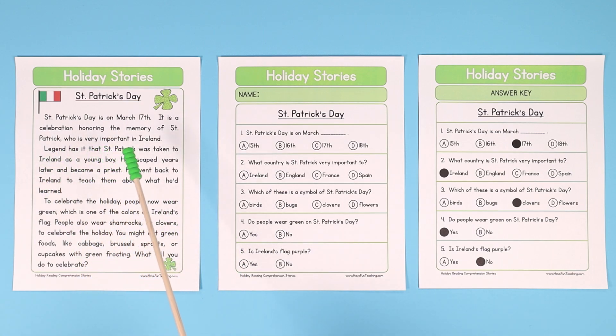St. Patrick's Day is on March 17th. It is a celebration honoring the memory of St. Patrick, who is very important to Ireland. Legend has it that St. Patrick was taken to Ireland as a young boy. He escaped years later and became a priest. He went back to Ireland to teach them about what he'd learned. To celebrate the holiday, people now wear green, which is one of the colors on Ireland's flag. People also wear shamrocks or clovers to celebrate the holiday.